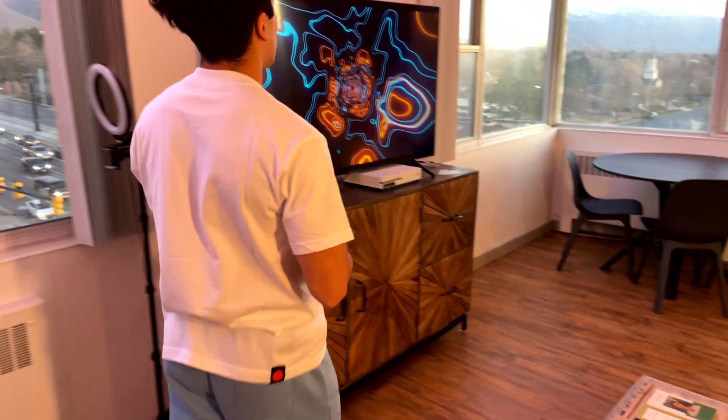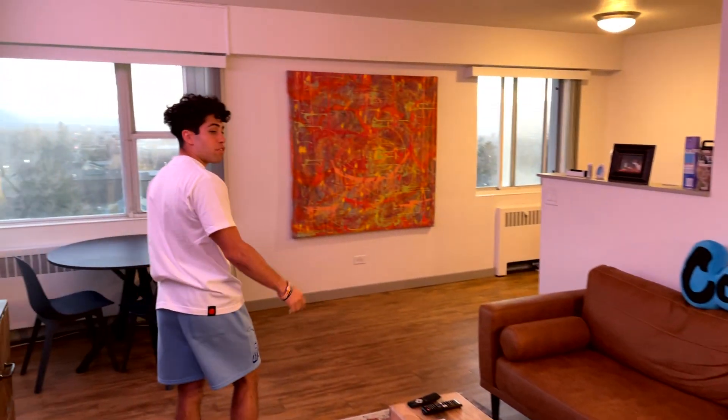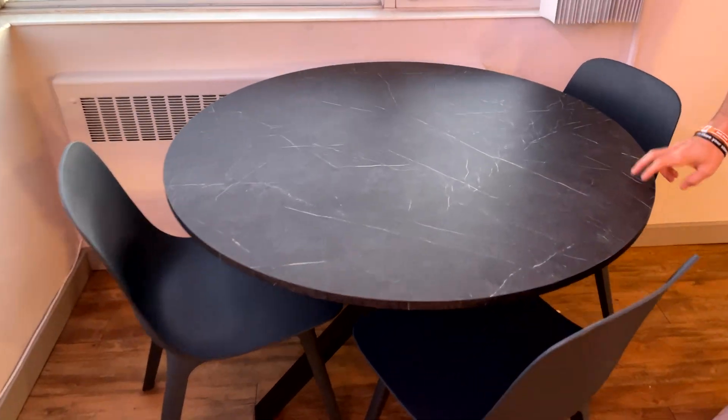This is where I hang out the majority of my time — relax, chill, eat, whatever, hang with friends. Another one of my favorite tables over here.